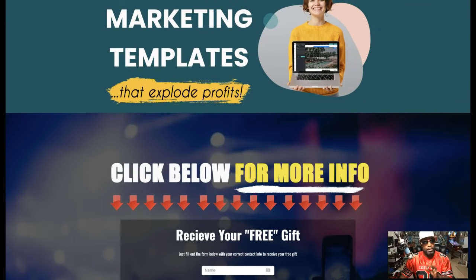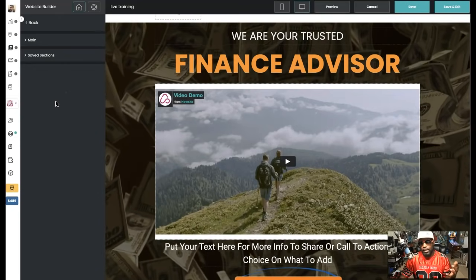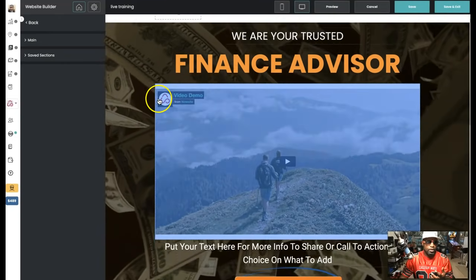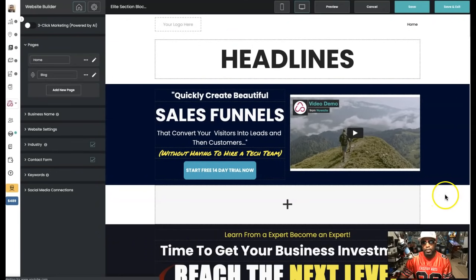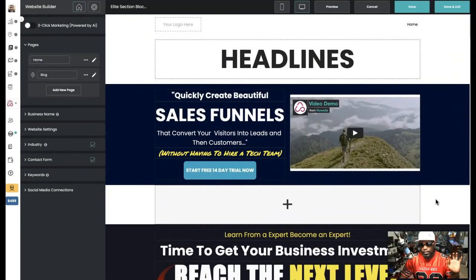So how cool is it that you can come in and build awesome websites? Start with our design blocks — you only get access to this if you're an elite member, because I created these myself. Now let's go back and actually show you what some of these look like. We'll show you just how great these actually are — let's go to the elite section blocks.